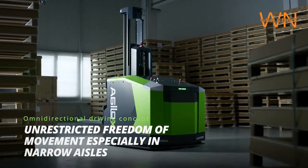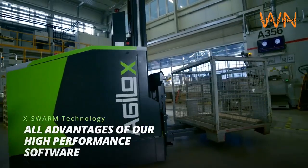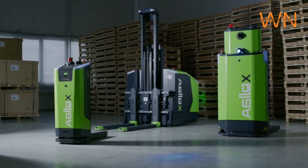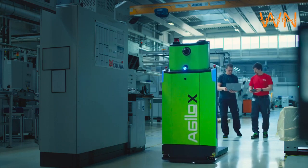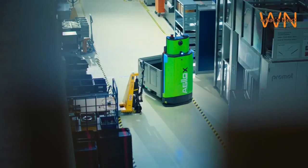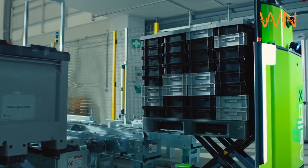One of the standout features of Agilox robots is their customization options. Agilox robots can be tailored to specific tasks by adding different modules and attachments. This makes them suitable for a wide range of applications, such as material handling, picking, and even collaborative tasks. The flexibility to customize Agilox robots means businesses can optimize their operations and increase efficiency.